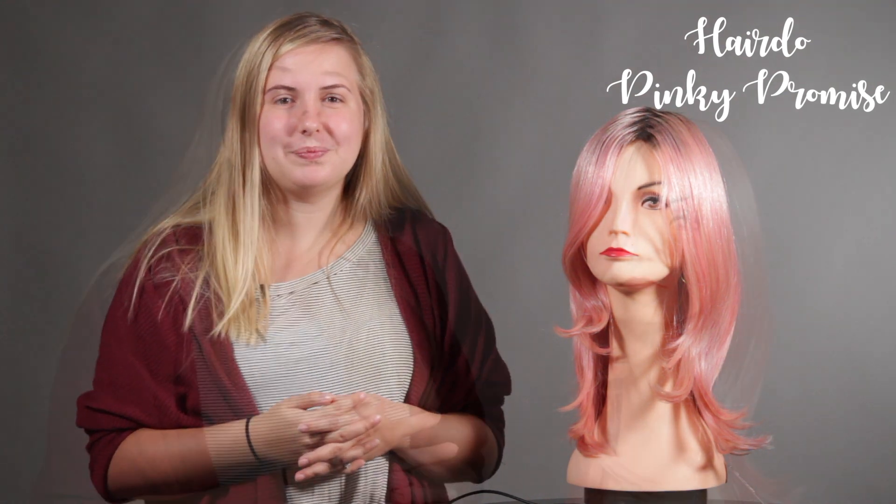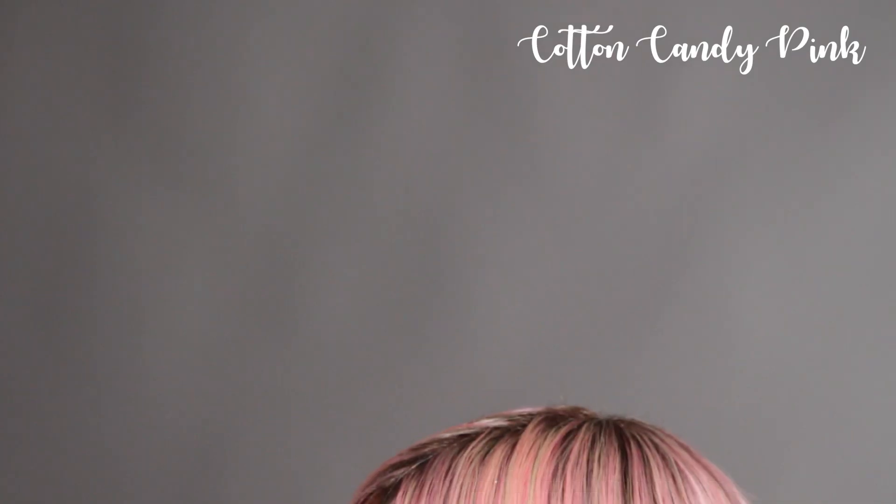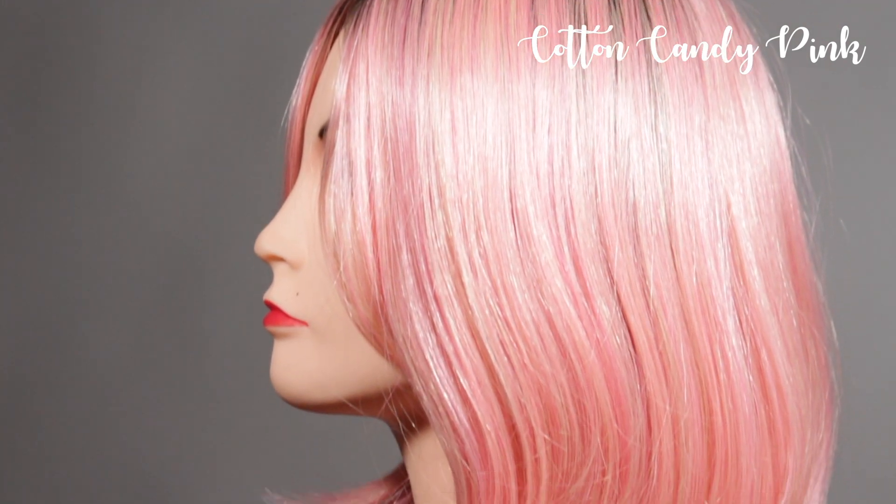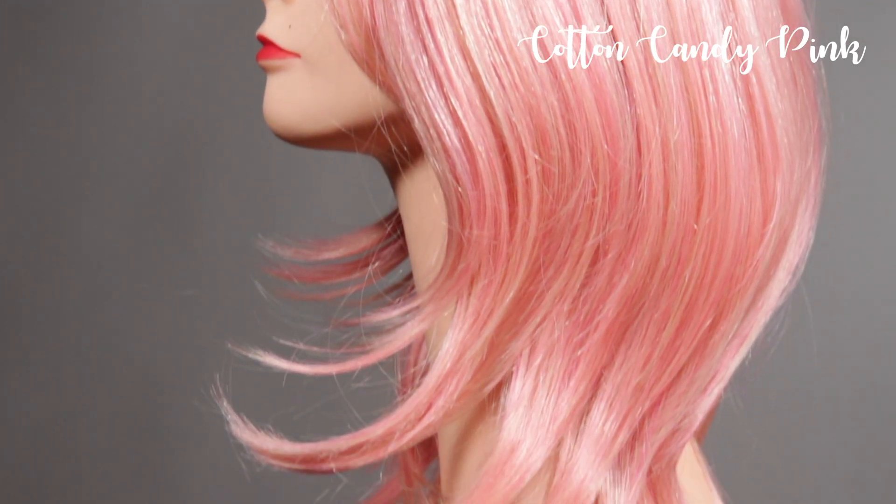Hey everyone, thank you for joining us. Today we have the brand new Pinky Promise by Hairdo. The color is shown in cotton candy pink, so it features a dark brown root with a dark neon blonde blended with a peachy keen pink.